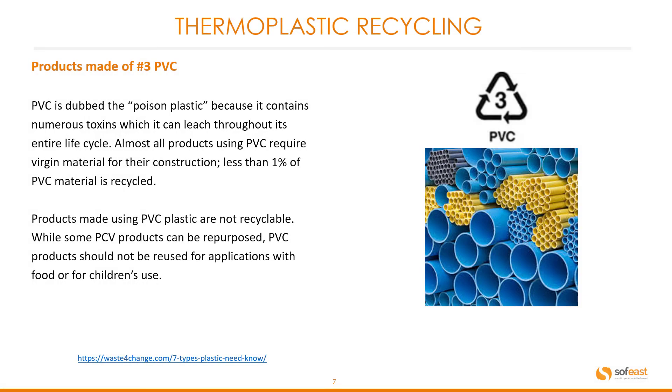Recycling number three is PVC. PVC is dubbed the poison plastic because it contains numerous toxins which it can leach throughout its entire life cycle. Almost all products using PVC require virgin material for their construction — less than 1% of PVC material is recycled. Products made from PVC plastic are generally not recyclable, and PVC products should not be reused for applications involving food or children's use.